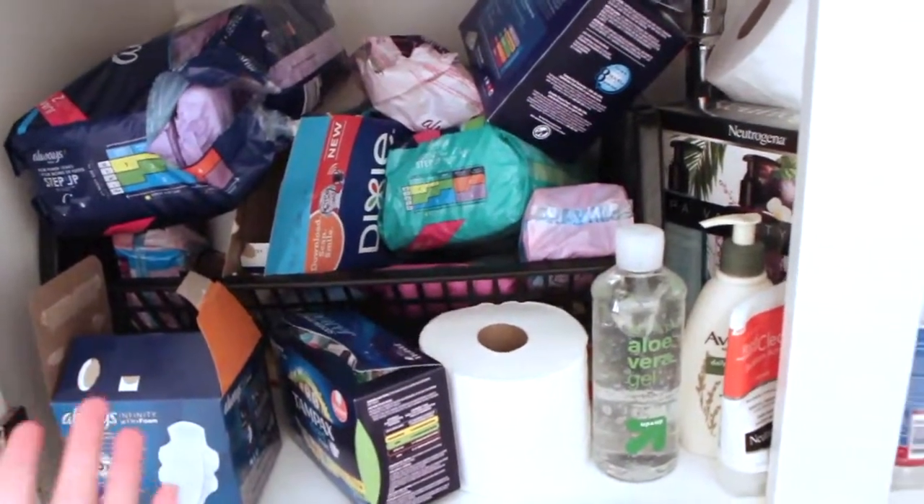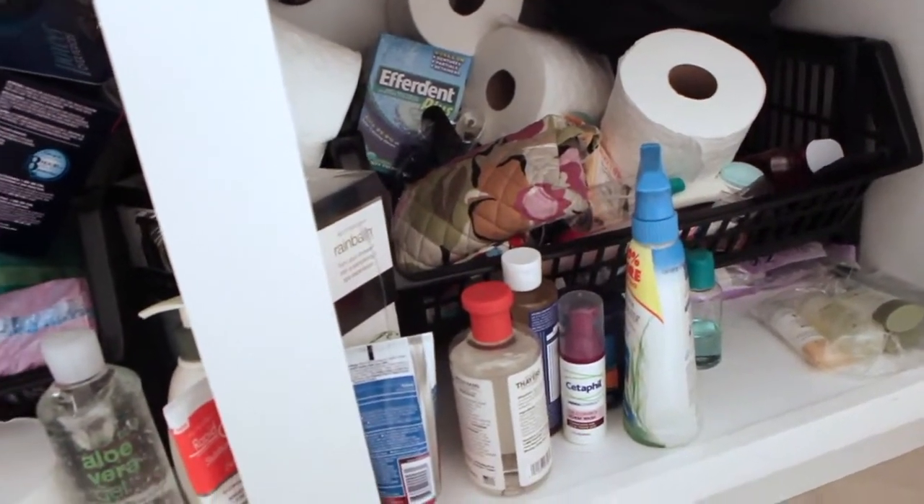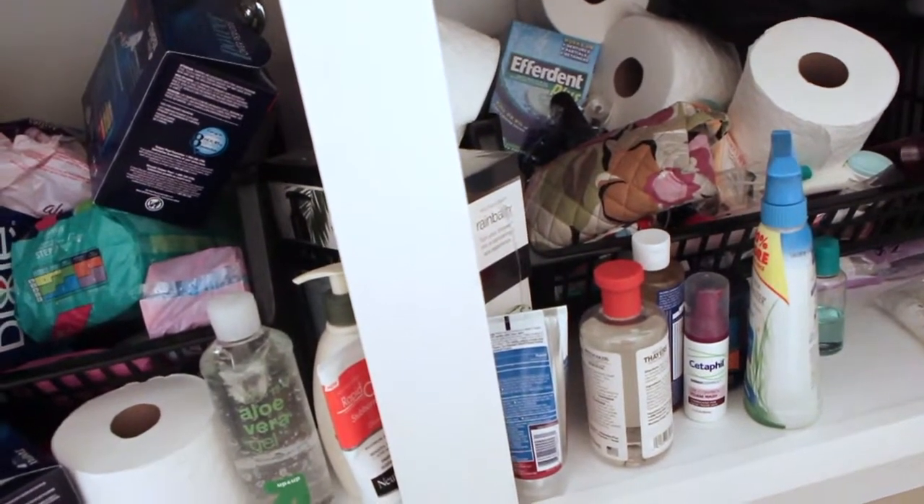Now we are going to tackle all of this underneath the sink. The first thing that I'm going to do is take out everything — which I like to do when I'm organizing stuff — take out everything from underneath here and start brand new.